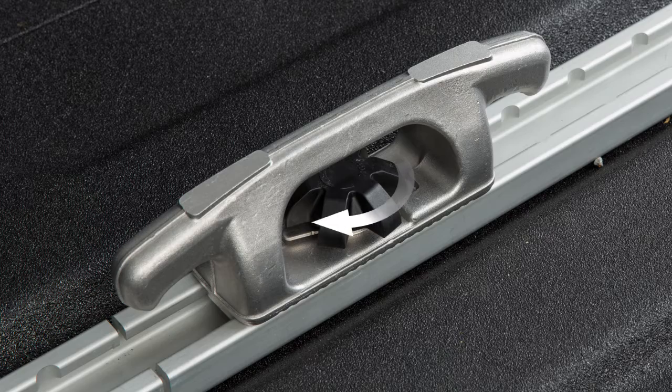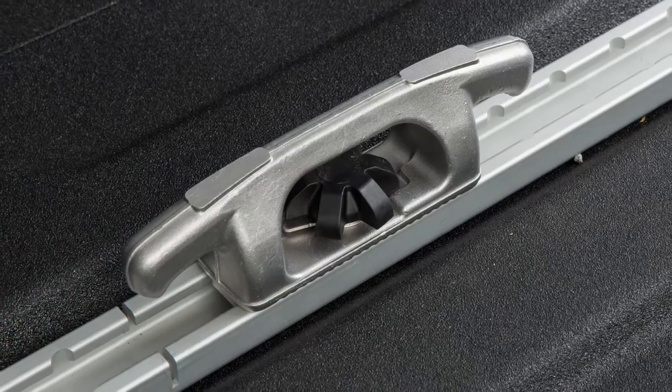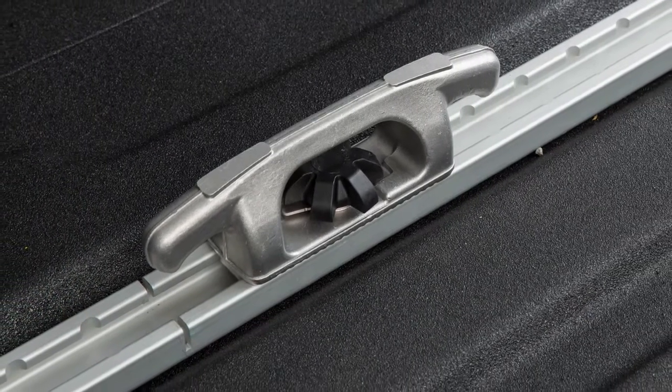Now tighten the center bolt until the cleat is secure. When inserted properly, there should not be a gap between the bottom of the cleat and the top of the channel.